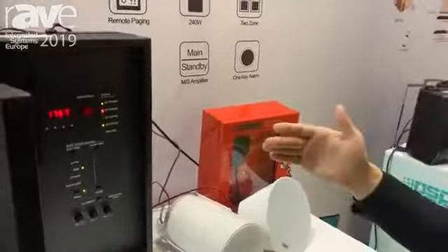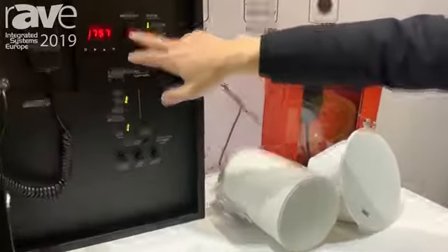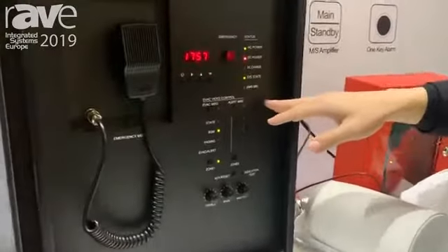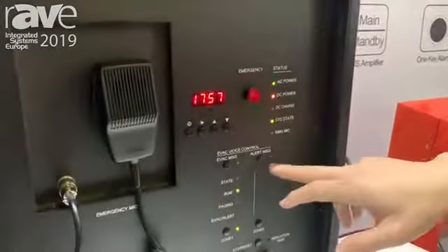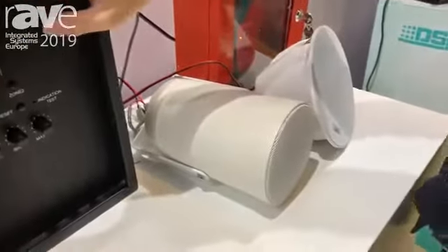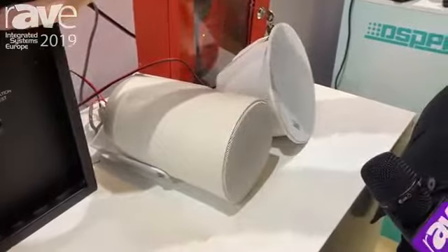Now I'm going to show you the emergency function. It has two kinds of voice messages: evacuation and alert. Just push the button. Attention please. Attention please. An incident has been reported in the building.